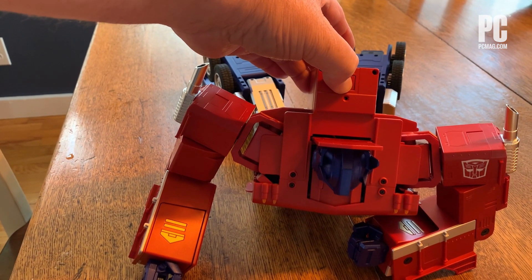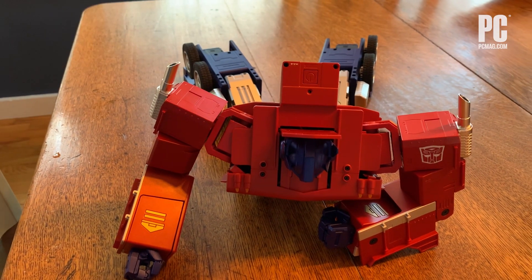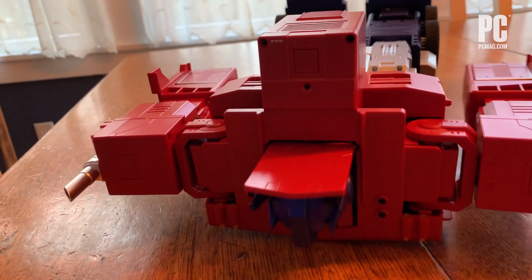When powered down, he's more of a "flopptimous Prime," since none of the servo motors are engaged. Power him up, and he'll calibrate right back into fighting trim.